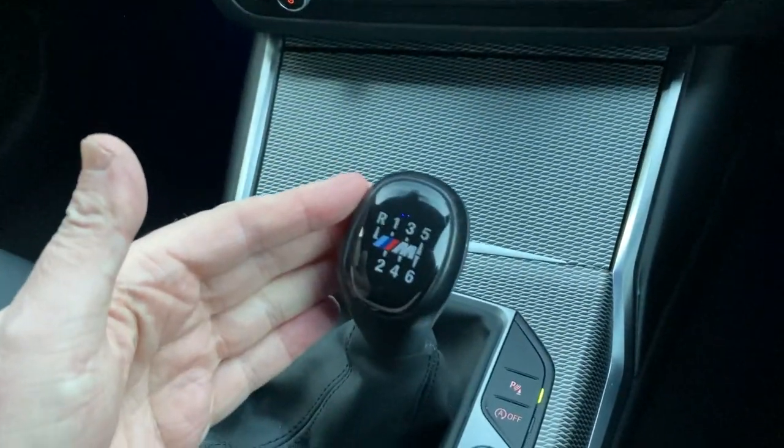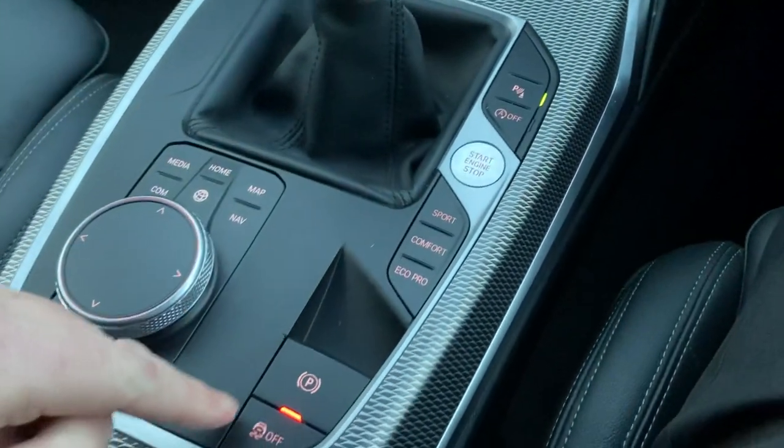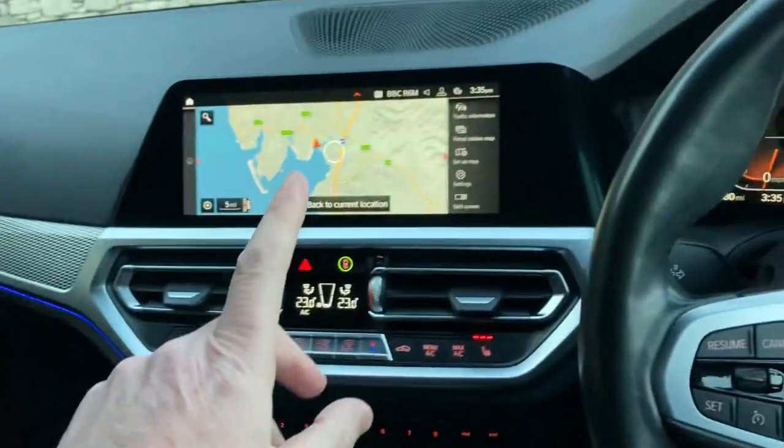As mentioned, you've got that fantastic six-speed manual gearbox. Down here we've got the start button, the different driving modes, an electric handbrake, and the iDrive controller which operates the screen.